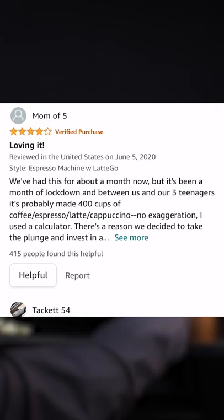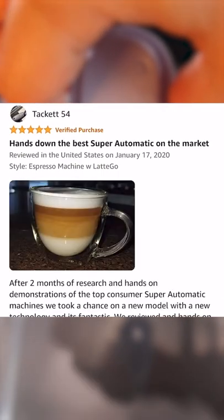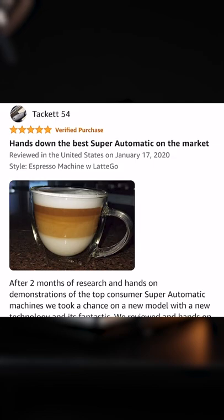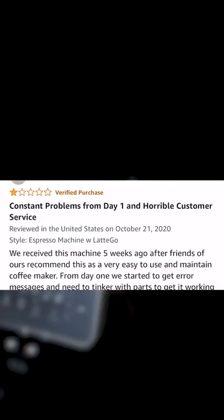One four-star review said after making over 400 cups, they simply loved it. Another five-star review said it was the best on the market and included a nice picture of a coffee shop quality latte macchiato. Even a three-star review said it was good but could use some improvements, like variable temperature.